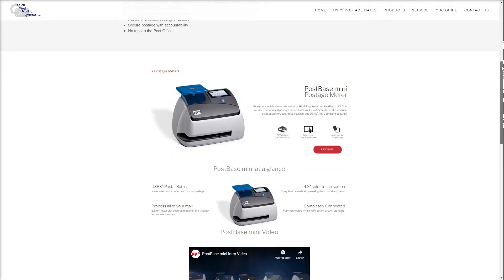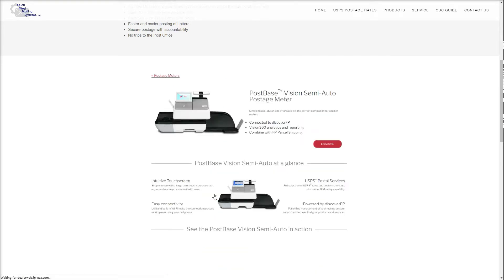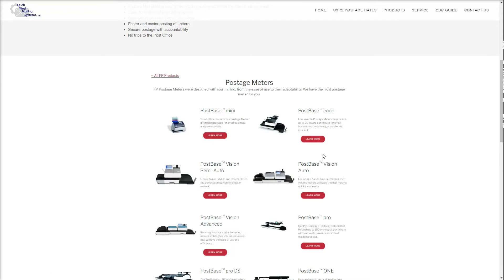Moving on to semi-automatic machines — there are multiple semi-automatic machines available. Using the Post-Base Vision as an example: with the semi-automatic, I give the machine a piece, it takes it through and puts it out. It has a scale that will rate the piece so I get the correct rate as it goes through. Now, many of these do have sealers, but we really don't recommend them. If you really want a machine that seals, we highly recommend you step up to the fully automatic machine.